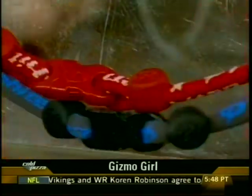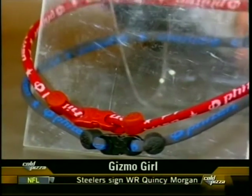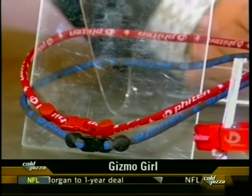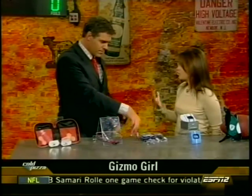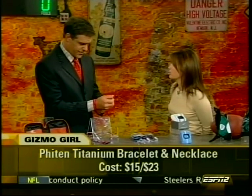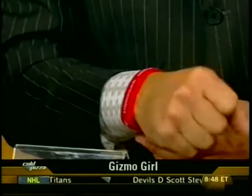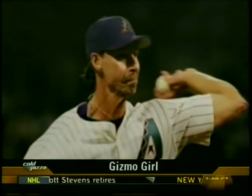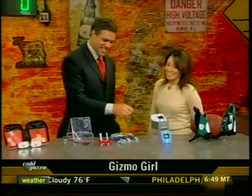Next, the Phiten titanium necklaces and bracelets. You may have seen several players using these already. The liquid titanium is said to reduce tension, reduce fatigue, and promote better circulation — essentially improving your athletic performance on the field. The necklace is $23 and the bracelet is $15. Baseball players like Randy Johnson and Curt Schilling use them, though there's no proven evidence they actually work.